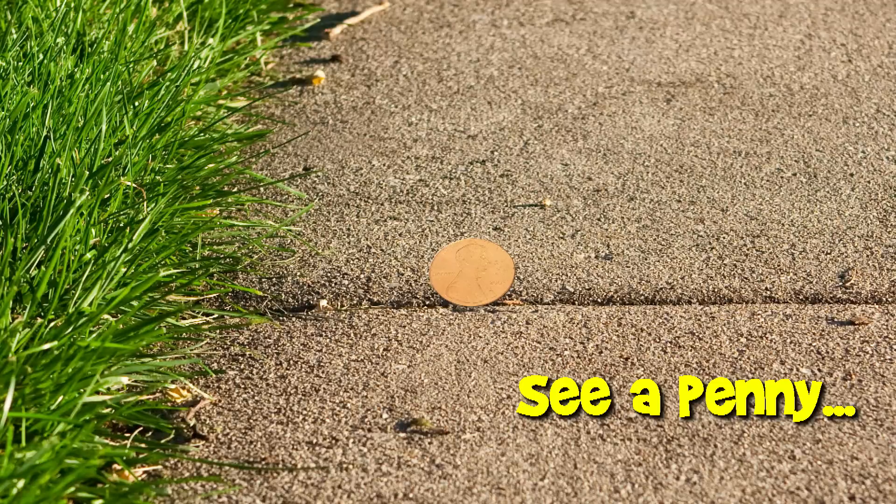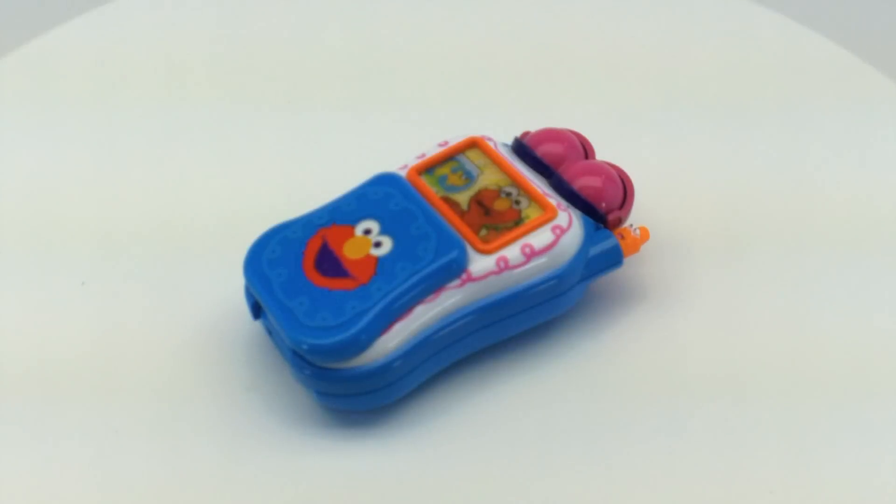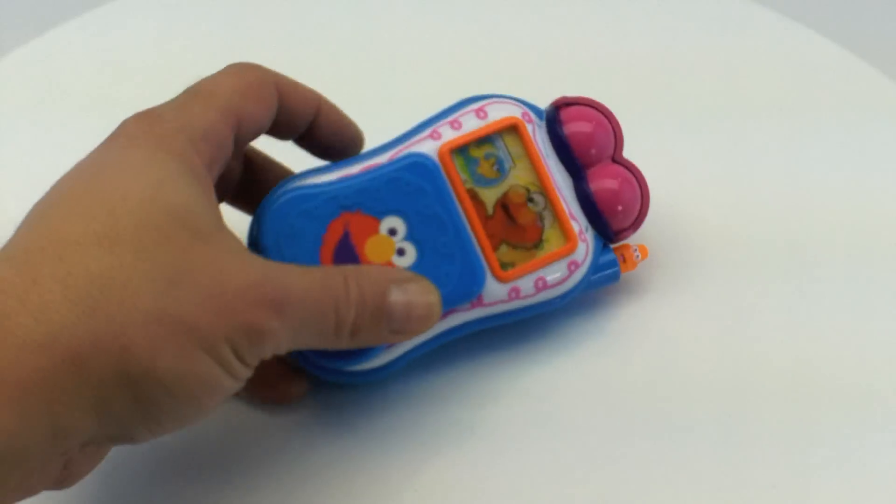You are now watching a Lucky Penny Shop product feature. Hello and welcome to Lucky Penny Shop! Today we're showing you this Elmo Talking Cell Phone from Sesame Street. I know — when you're at your next high-powered business meeting, pull this one out!